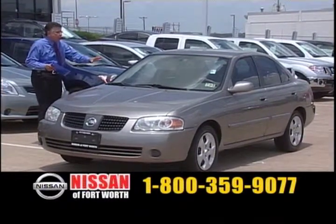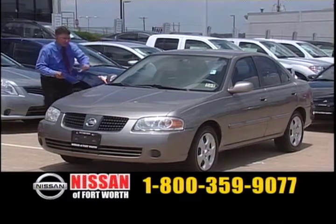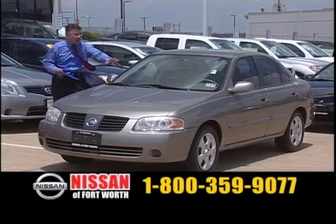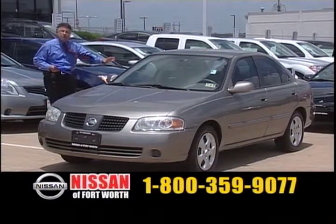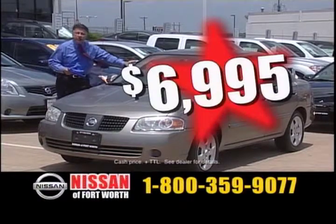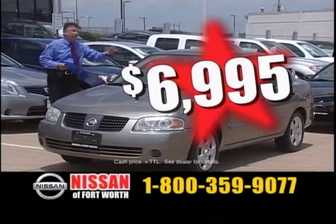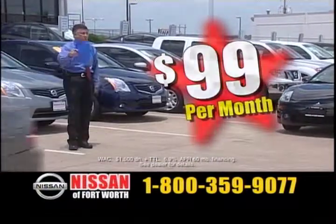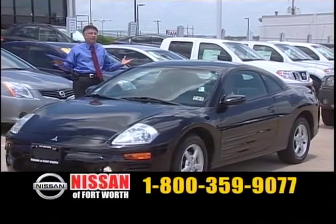How about a little four-door Nissan Sentra? It's a four-door economical sedan. Put two or three in the back, two in the front, put a car seat — give it to one of your kids to go to school. $6,995. It is a very economical four-door sedan, payments as low as $99.